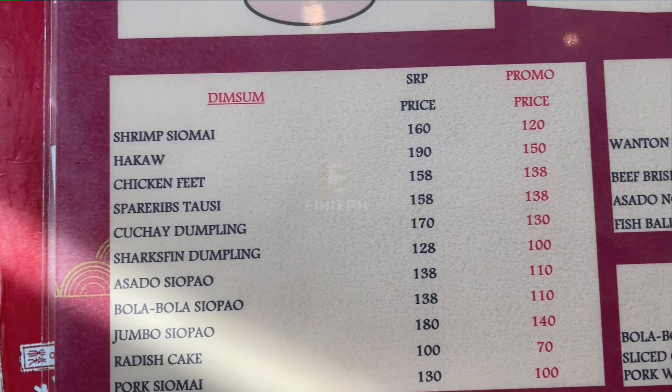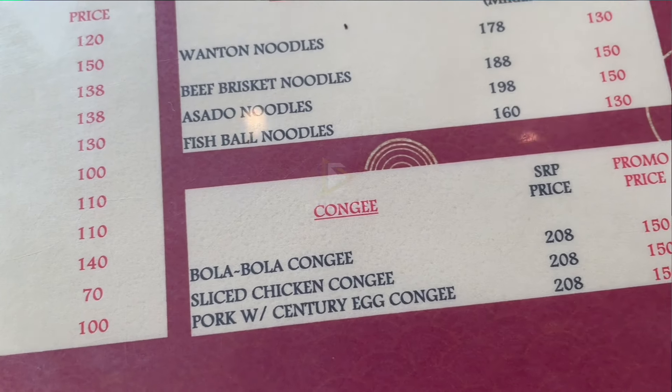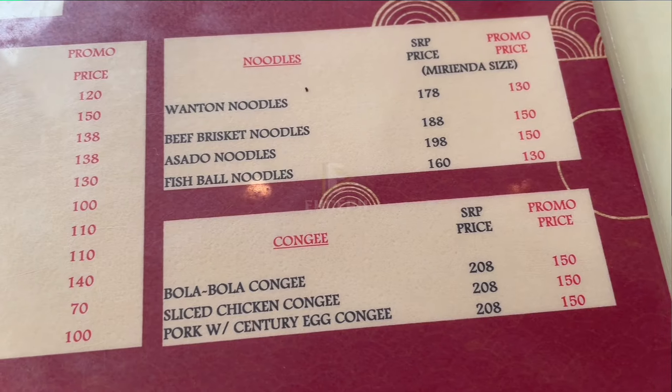Aside from dim sum, they also have other items — congee, noodles, and a lot more. I have tried these before but it has been a long time so I can't really remember how they were. This restaurant has been around for a long time as well.